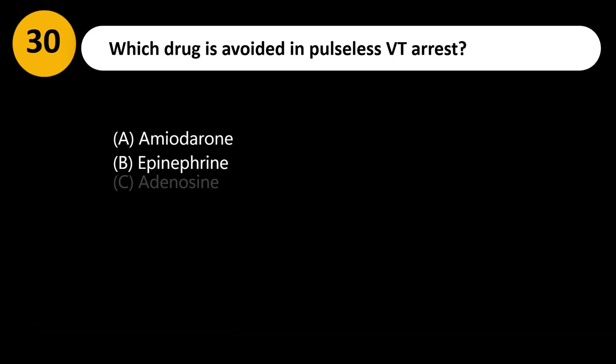Which drug is avoided in pulseless VT arrest? A. Amiodarone. B. Epinephrine. C. Adenosine. D. Lidocaine.